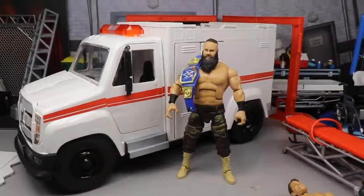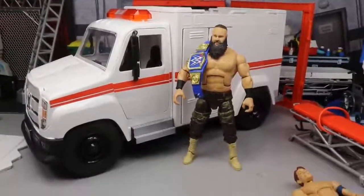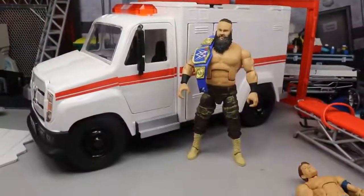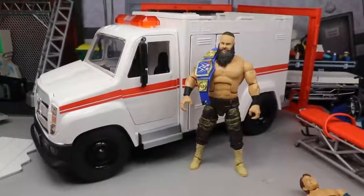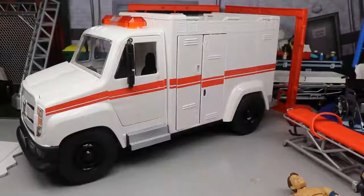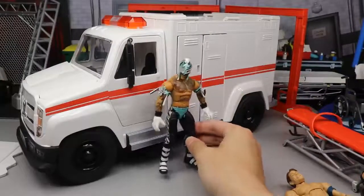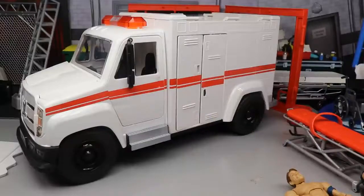For our final size comparison, here is Universal Champion Braun Strowman — the Monster Among Men — so you can see exactly what he looks like up next to the ambulance. And then also here is Rey Mysterio, so there you go. It looks pretty good up next to Rey Mysterio.